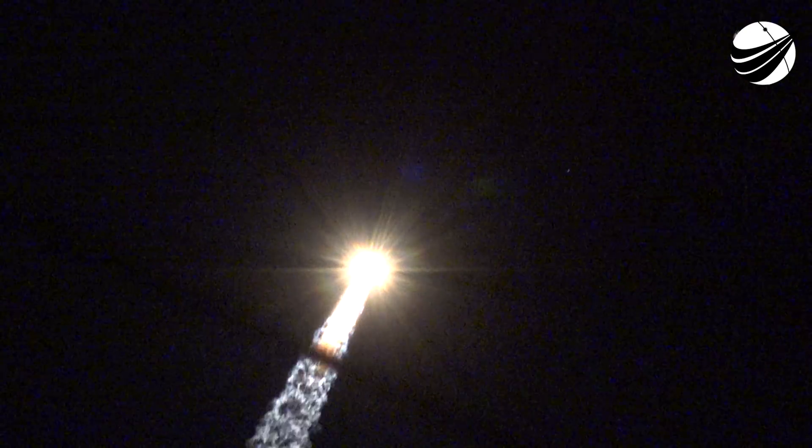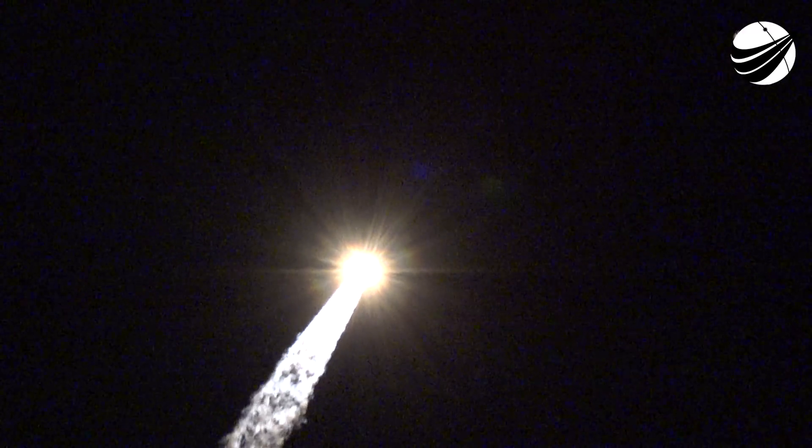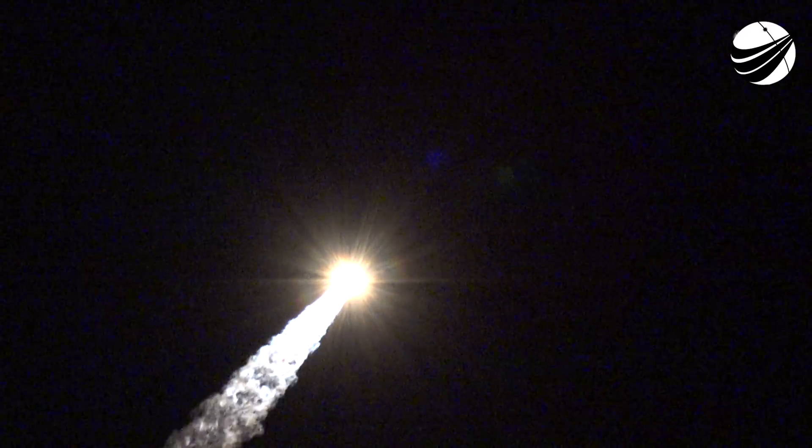1 minute 18 seconds into flight, approaching maximum dynamic pressure. Mark 1 Delta 4. 1 minute 30 seconds into flight. Port and starboard booster engines continue to look good in the full thrust mode. Core booster looks good in the partial thrust mode.